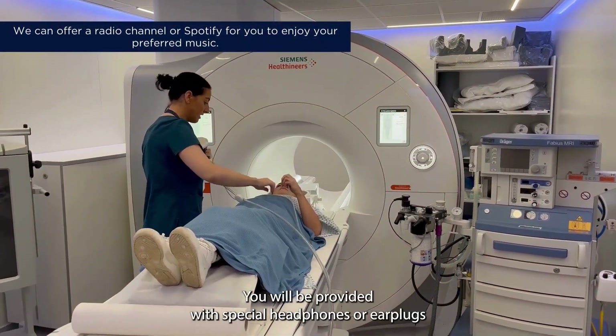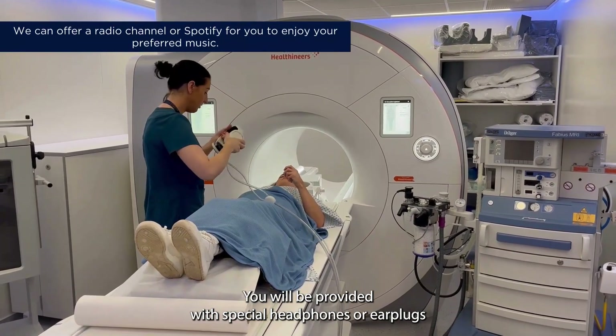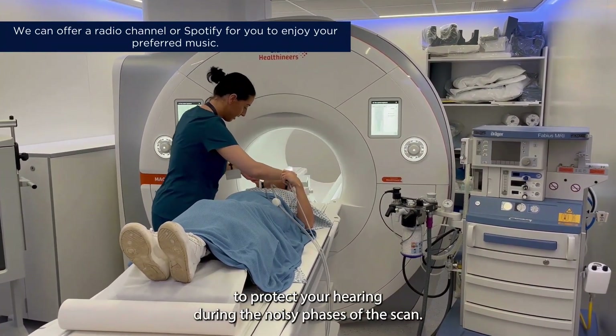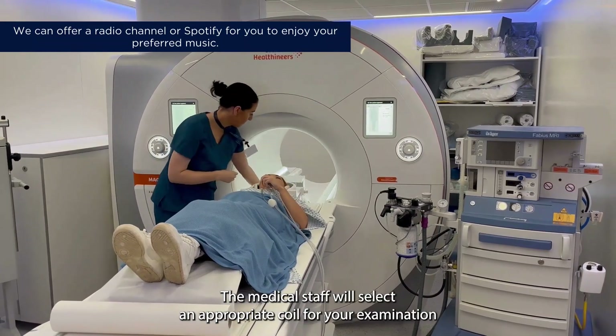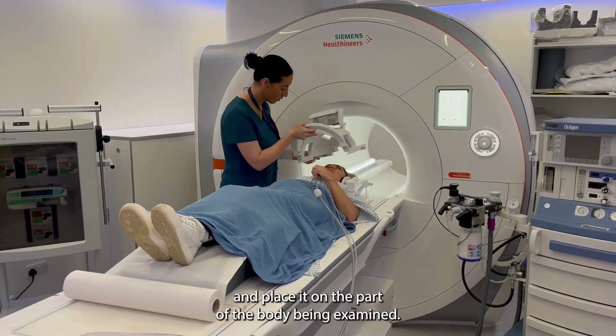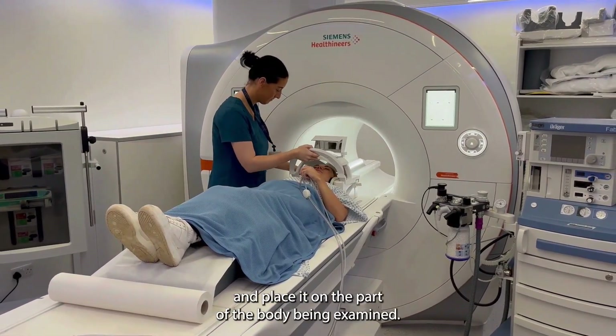You will be provided with special headphones or ear plugs to protect your hearing during the noisy phases of the scan. The medical staff will select an appropriate coil for your examination and place it on the part of the body being examined.